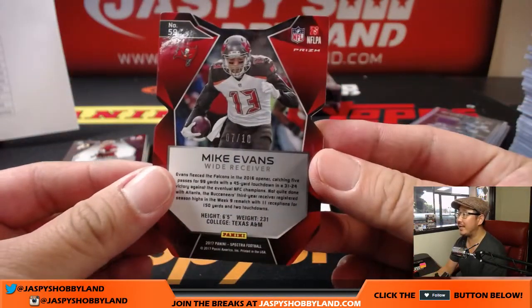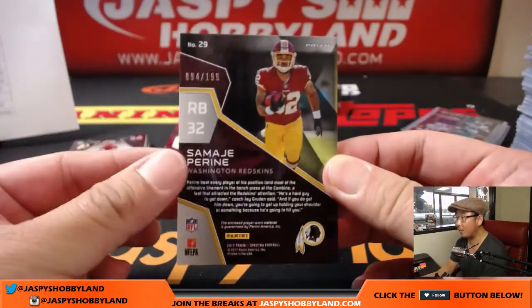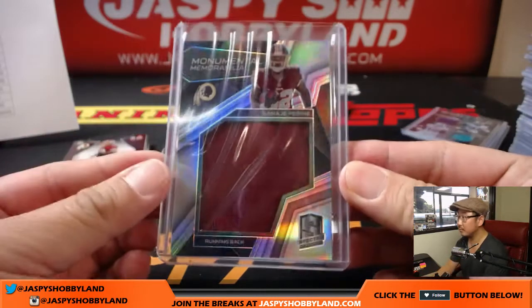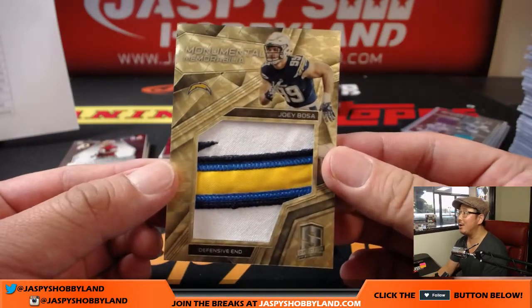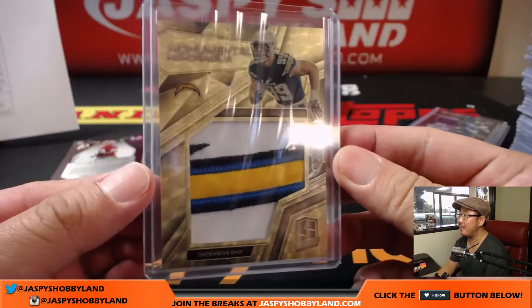Neon Pink, Mike Evans, 7 out of 10, die cut — Buccaneers, Alex Lindsey with that one. Next one is 94 out of 199, Samaj Pirine — nice Monumental Memorabilia for the Redskins and Arthur. Next one is a one of one Joey Bosa — nice Monumental Memorabilia for the Los Angeles Chargers. Richard Peek with the Los Angeles Chargers.